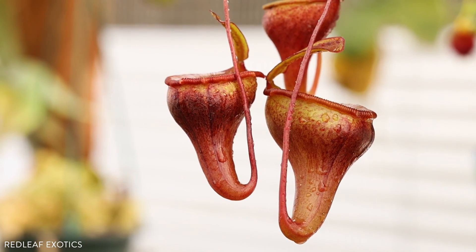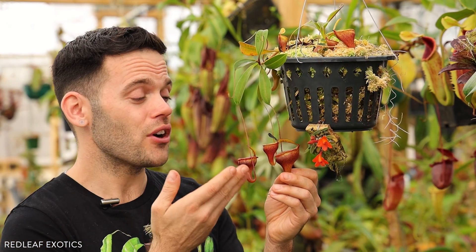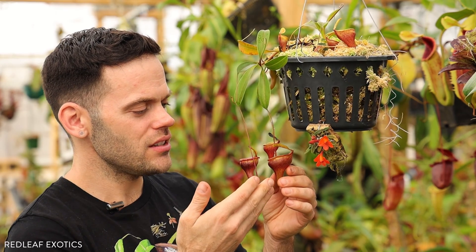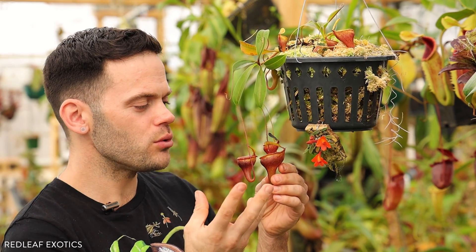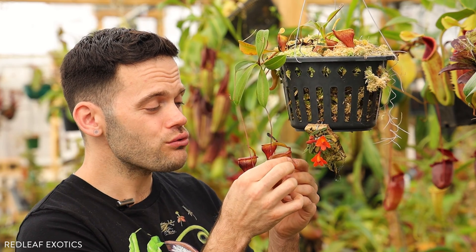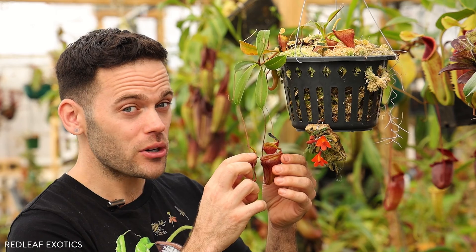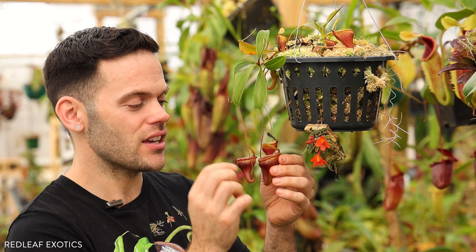It can be found growing sympatrically with other species such as lingulata, and there are actually wild hybrids between the two. The pitchers on this species are infundibular, which means cone-shaped, and they produce a really round, bloated throat and super sticky, viscous digestive enzymes.